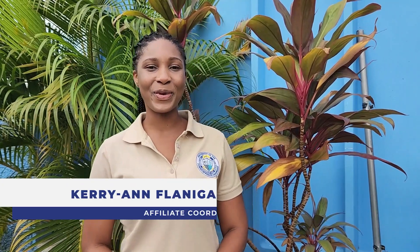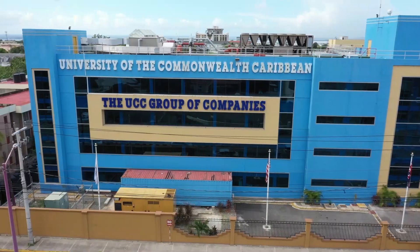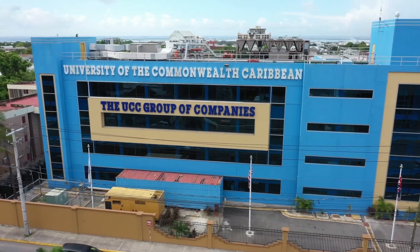The UCC student referral program allows interested individuals to earn a commission or tuition credit by referring prospective students to study here at the University of the Commonwealth Caribbean.